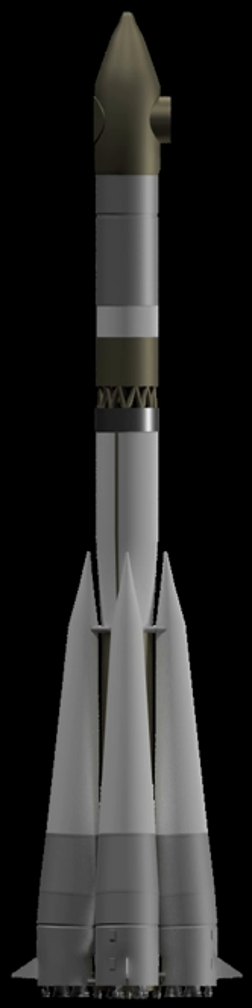Engines: 4× RD-107 8D74K. Stage 1, core stage: 1× Voskhod 11A57-1. Gross mass: 100,500 kg. Empty mass: 6,800 kg. Thrust: 941.4 kN. ISP: 315s. Burn time: 301s. ISP: 248s (2.43 kNs/kg). Diameter: 2.99 m. Span: 2.60 m. Length: 28.00 m. Propellants: LOX/kerosene.